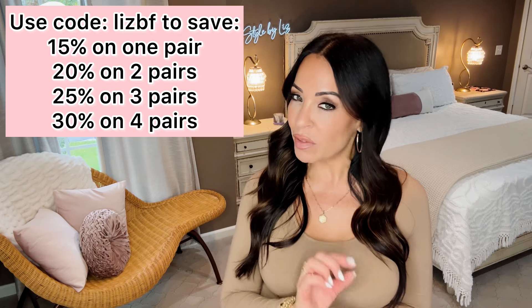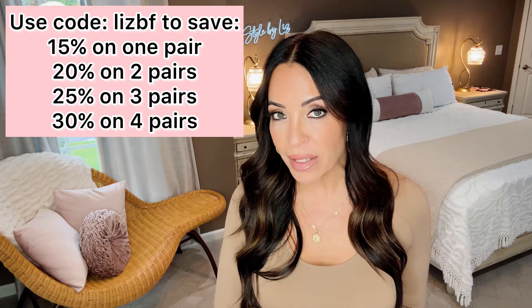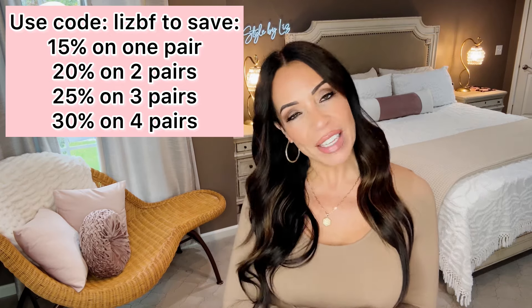I love to wear all black and then hit it with these gorgeous red shoes. Today we're going to focus on boots — I have four pairs of gorgeous boots. Vivaya has given me a discount code. The very least you're going to save is 15% with code LIZ BF — that's for Black Friday.